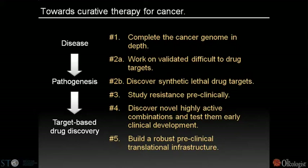To summarize the five points: First, we need to complete the cancer genome to address our lack of understanding of genetic alterations. Second, we need to work on validated difficult-to-drug targets like RAS and MYC. Third, discover synthetic lethal drug targets for undruggable oncogenes or tumor suppressor lesions. Fourth, study resistance preclinically and develop combinations or new inhibitors. Fifth, discover novel highly active combinations, test them early, and build a robust preclinical and translational infrastructure to make better predictions for clinical trials.